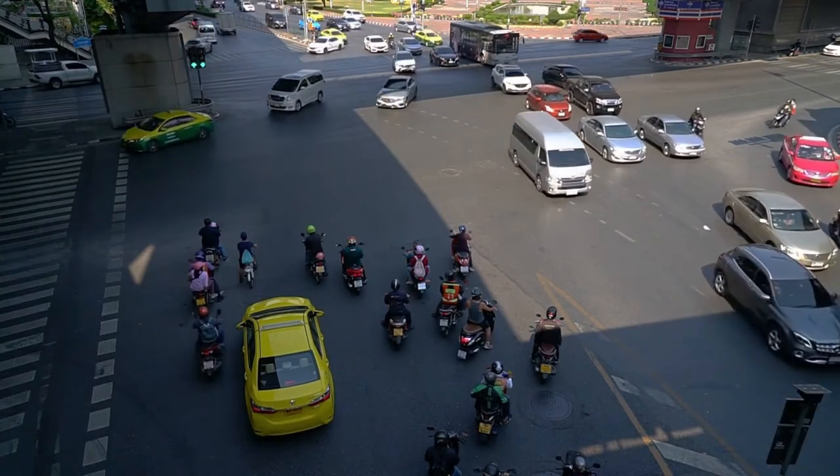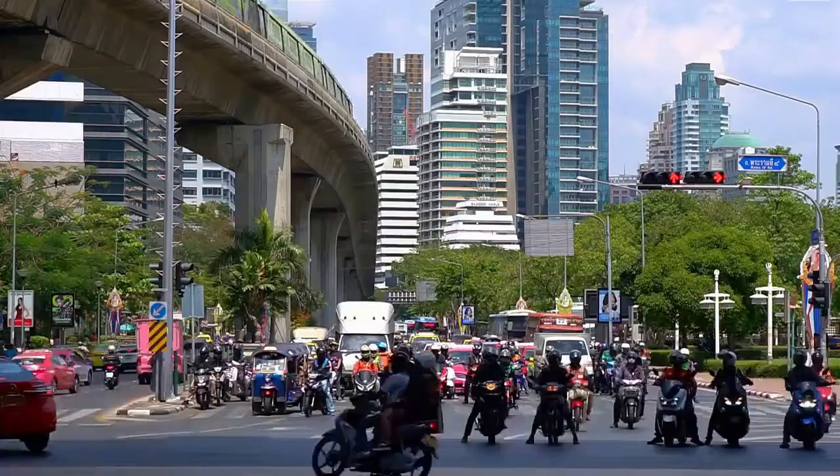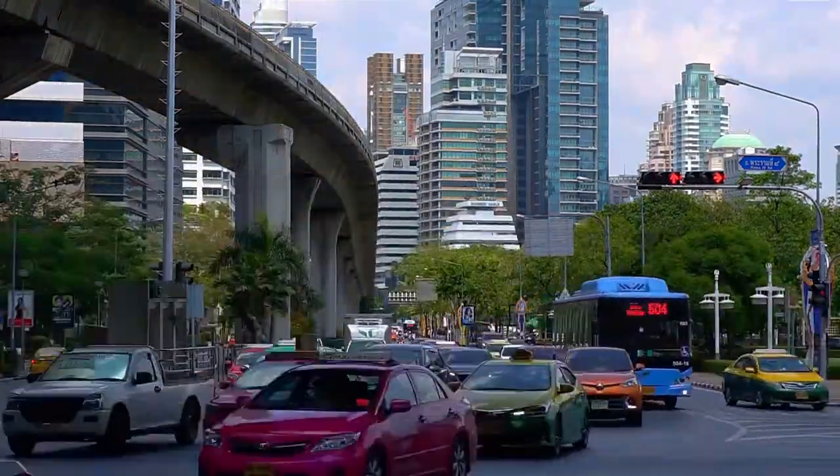Before releasing the deposit, a staff member will inspect the vehicle and do their internal checks. In addition, some companies do allow renters to drop off the car at a different location.